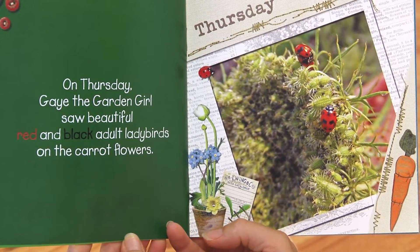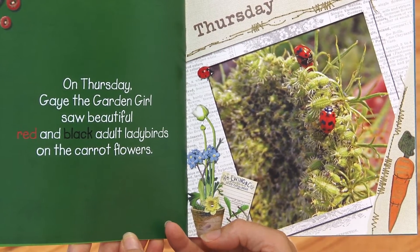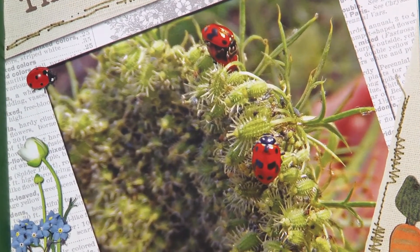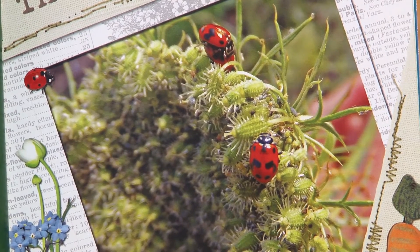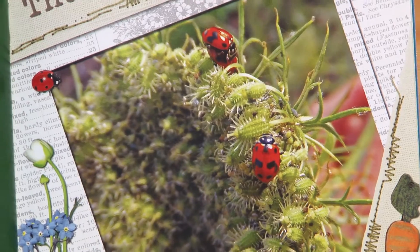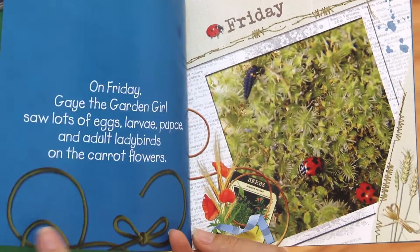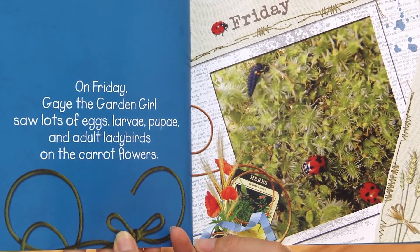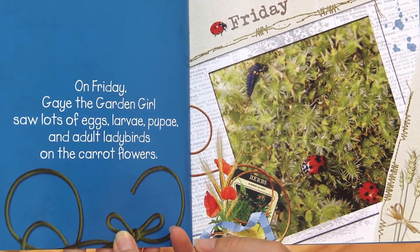On Thursday, Gay the Garden Girl saw beautiful red and black adult ladybirds on the carrot flowers. On Friday, Gay the Garden Girl saw lots of eggs, larvae, pupae and adult ladybirds on the carrot flowers.